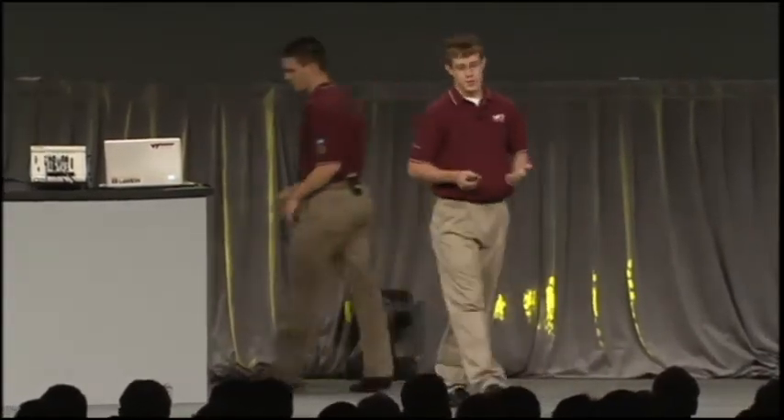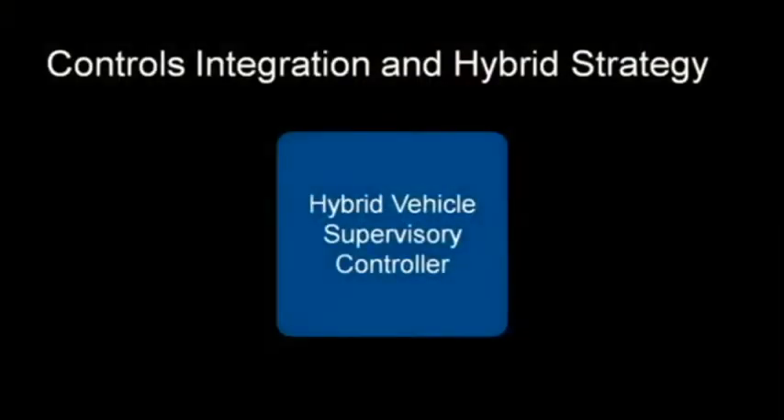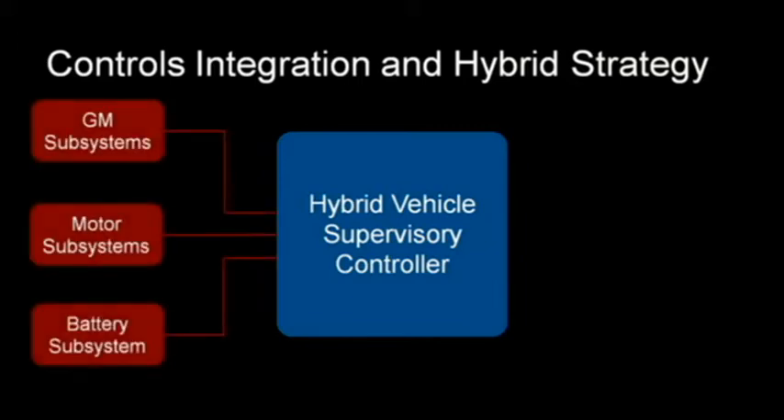As you can see, we have a lot going on in our vehicle — it's a very complex system. To explain how we control our vehicle, I'll turn it over to Mike. We have a very complex architecture, and in order for it to work, we need a complex control strategy that can control all the subsystems. To do that, we use a hybrid vehicle supervisory controller, which is a CompactRIO running a LabVIEW-based control strategy that our team developed. It interfaces with all the major subsystems, including our GM engine and transmission, the two motors we added to the front and rear, and our high-voltage battery pack that gives us 40-plus miles of electric range.